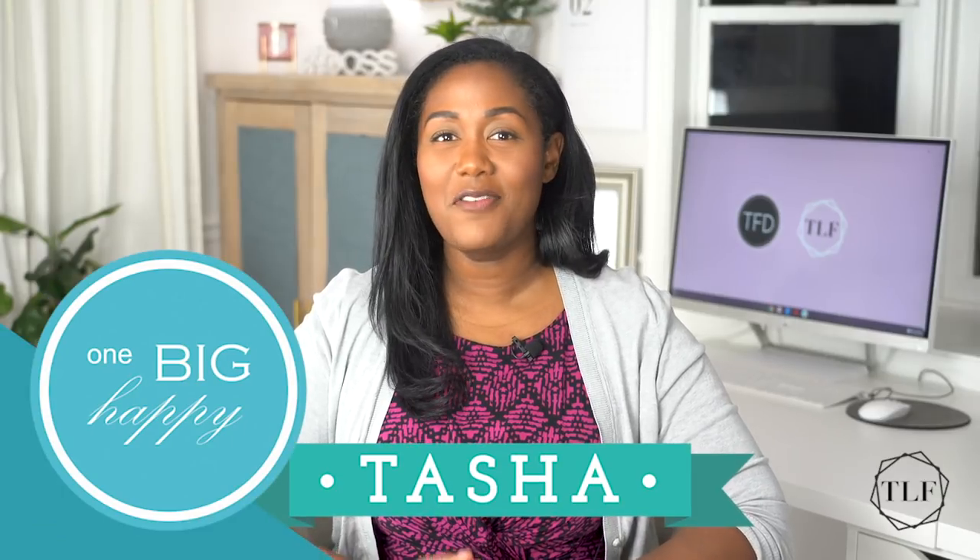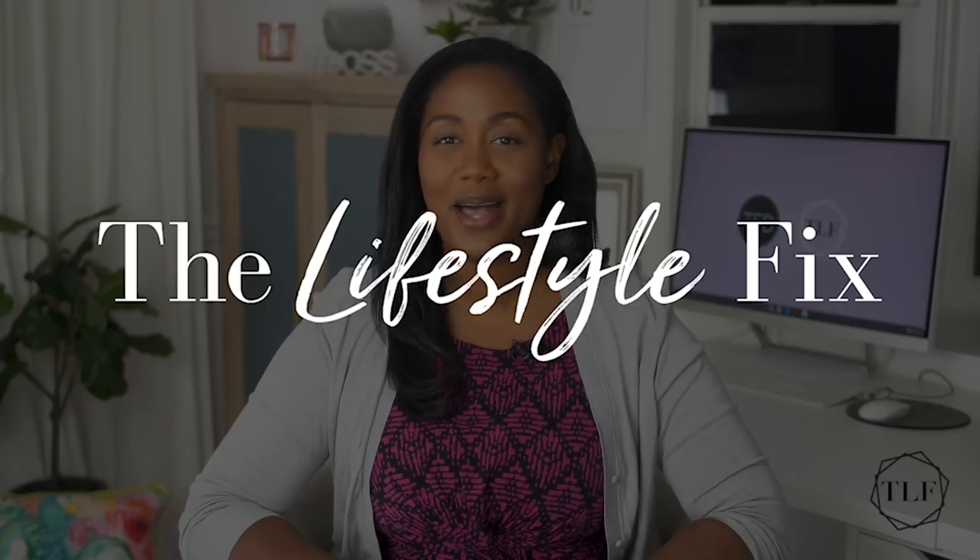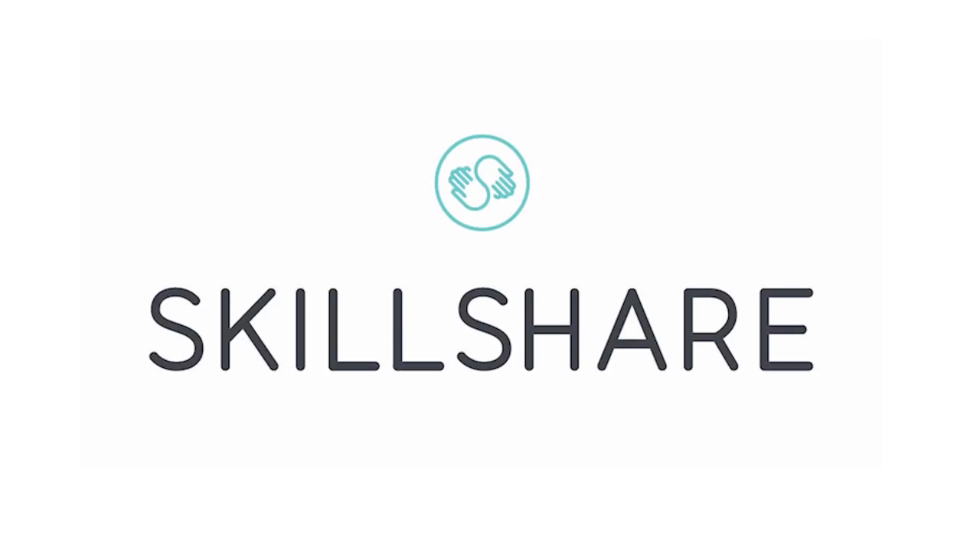Hi, I'm Tasha from One Big Happy Life on behalf of the Financial Diet, and this is the Lifestyle Fix brought to you by Skillshare. Spring is right around the corner, which means that home buying season is about to be in full force. In today's video, I'm going to be sharing some essential items that you need to have as a new homeowner.